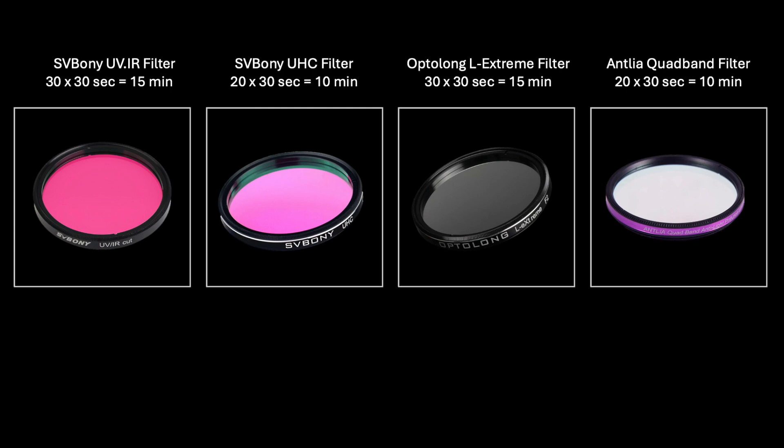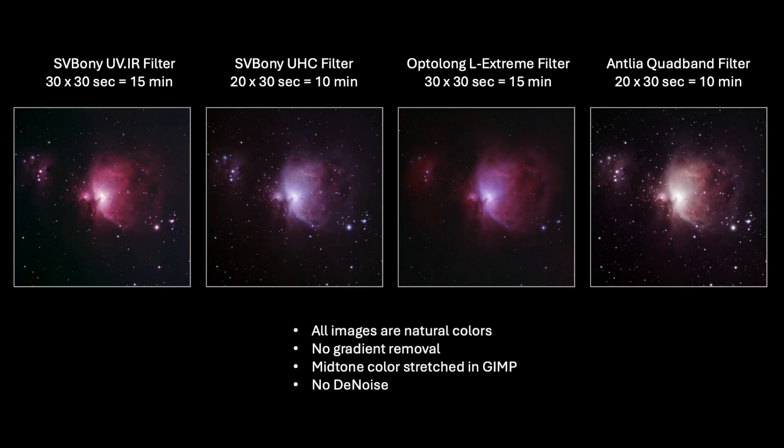These are all 2-inch filters and come from three different suppliers. I personally bought and own all of these products. I first focused each filter on a bright star using a Bahtinov mask every time just before collecting any data. The resulting images are either 10 or 15 minutes of total integration time each. These images did not require any gradient removal, were stretched and processed in GIMP, and were not subject to any denoise software.